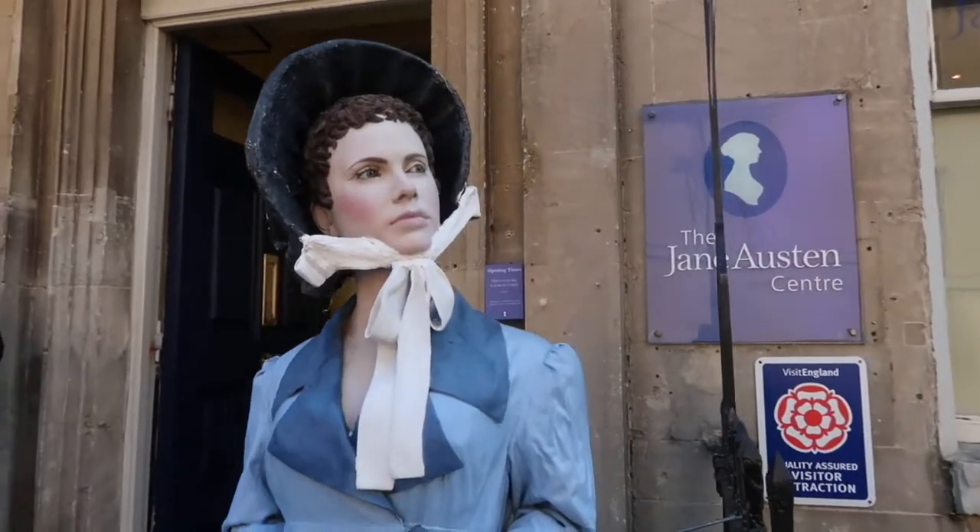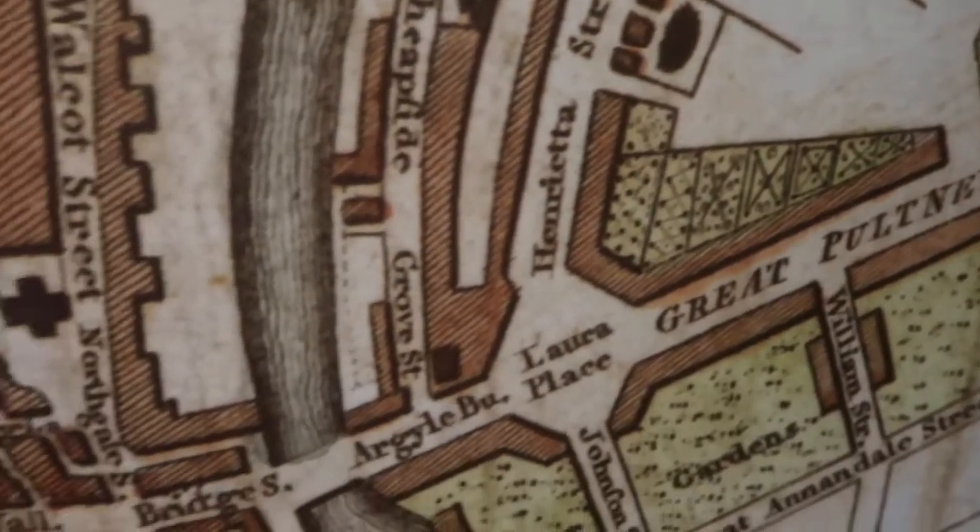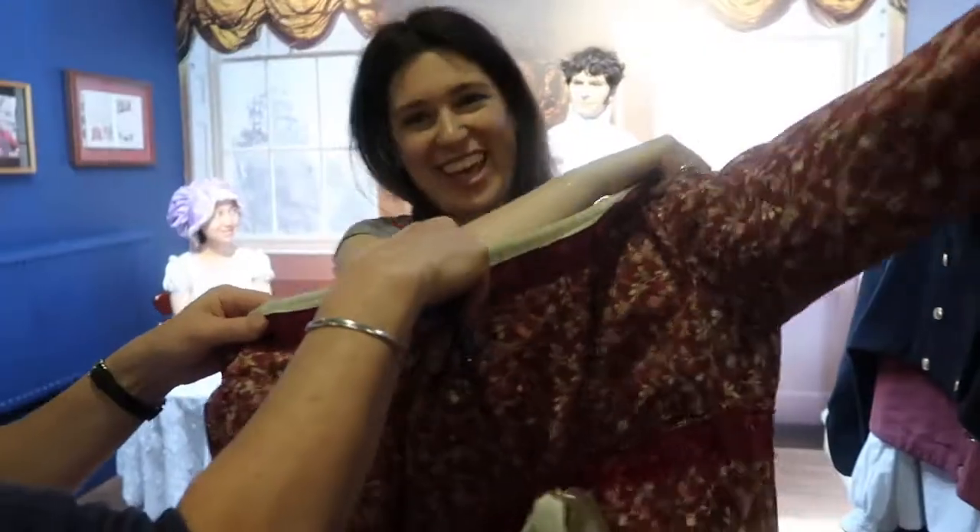And of course I've been saving the best for last: the Jane Austen Centre, where you can learn all about Jane Austen's life and her family, and even try on some of the clothes.